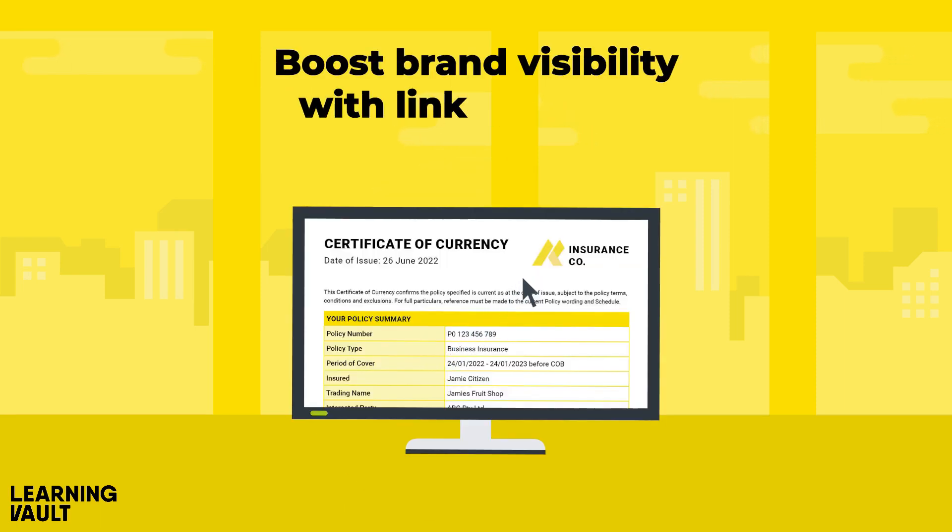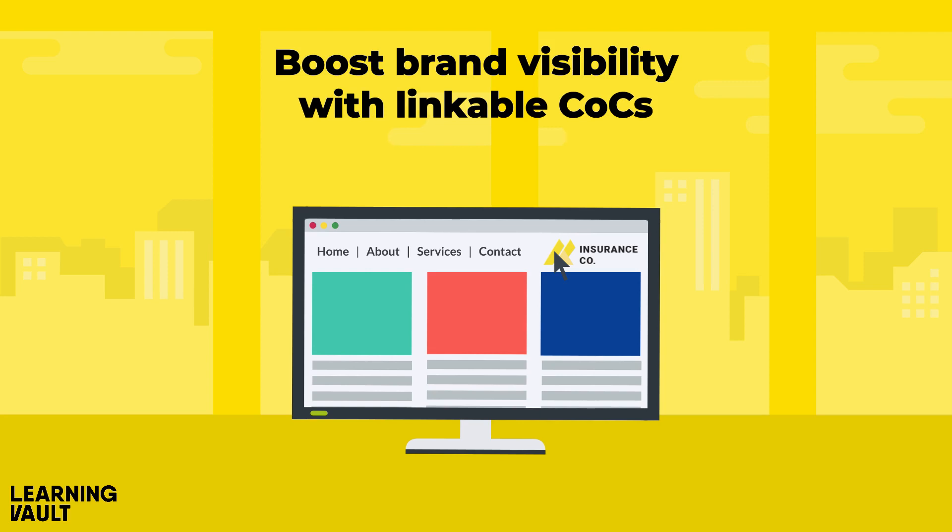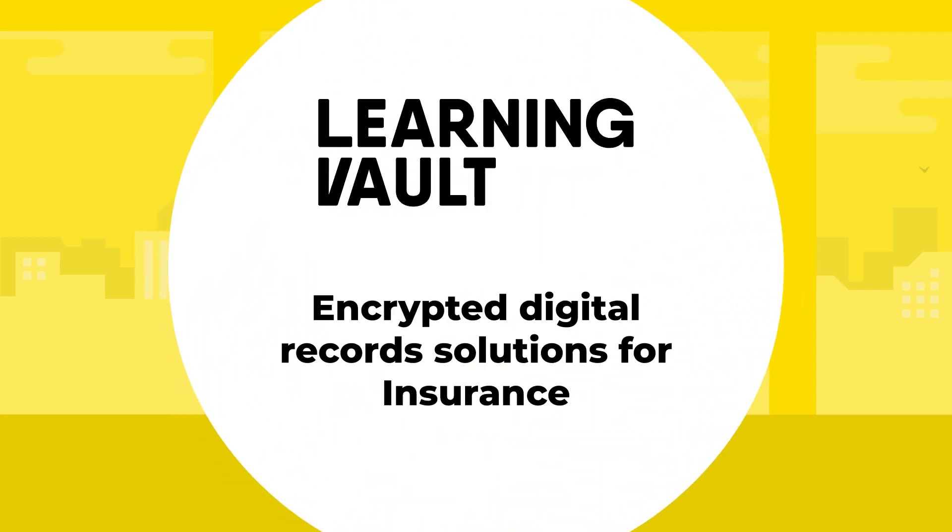You can even boost brand visibility with linkable COCs. Go digital with LearningVault's encrypted digital record solutions for insurance.